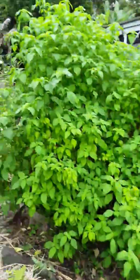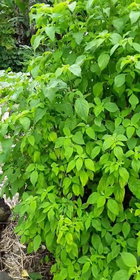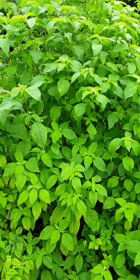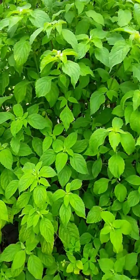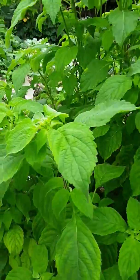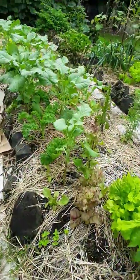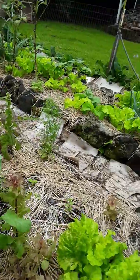The squash and the beans pretty much take over everything if you don't pull them back every single day. This is a delicious Tulsi or holy basil that I make into a tea every day — take these tops off and make into a tea. It's very soothing and balancing for the body. It's pretty much good for everything.